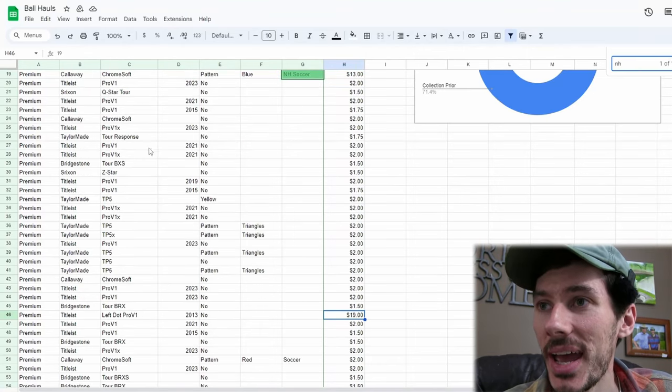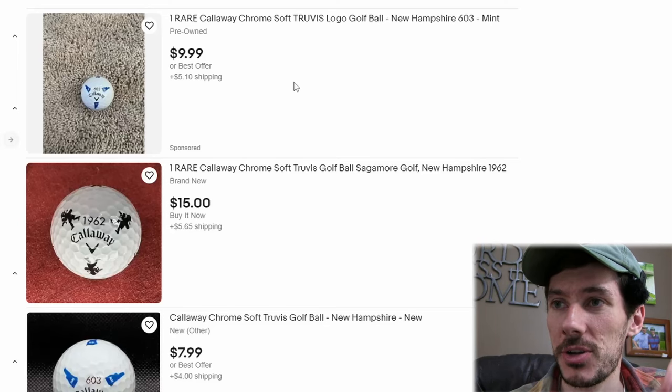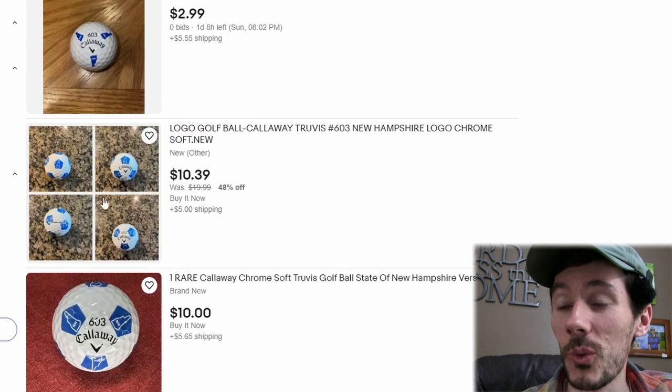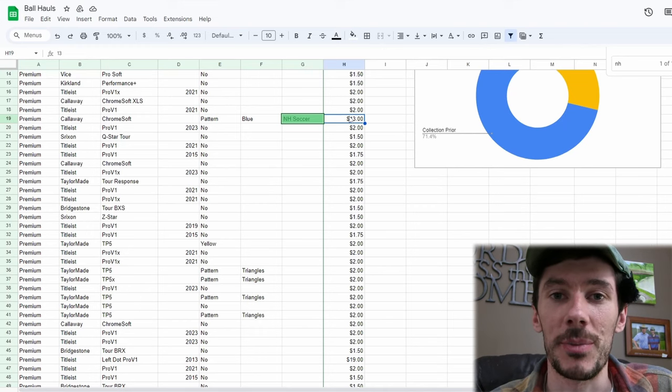I never thought I would find one of these out on the course — this is so cool. This is like a Holy Grail type find. And then we've got one other really cool ball that really helped increase the value of what we found: the New Hampshire soccer ball from the Callaway Chrome Soft pattern collection. I've got that valued at $13 here on the chart. There's actually a couple of different variants on eBay — this one going up at $15 and this one going up at $15.65. So those are the only two actually on eBay right now. I'm not planning on selling mine — this is a really cool one to have in the collection to represent that New Hampshire golf. You can see about $15 on eBay — I put it into the chart at $13, just to be fair and give you guys some realistic prices.